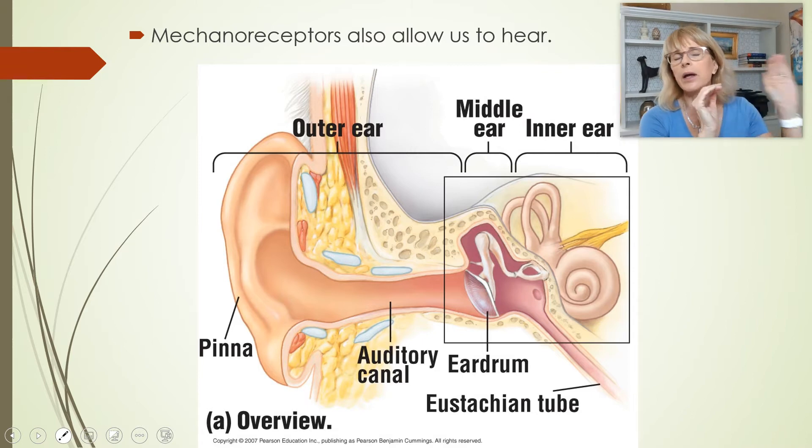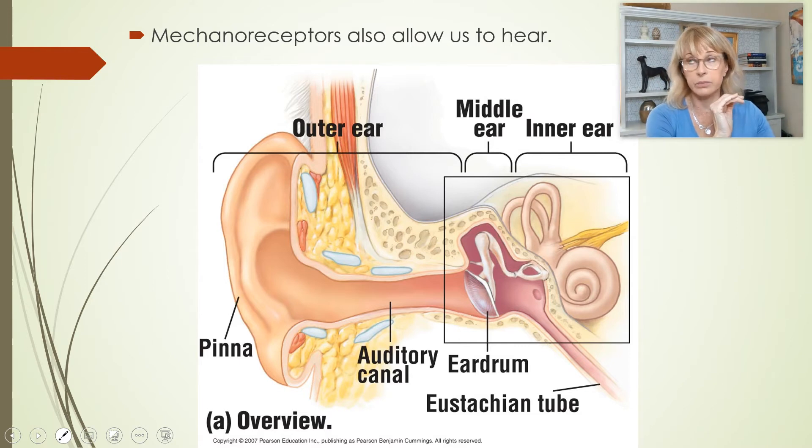Sound waves are not electromagnetic waves like light — sound waves are actually molecules moving. One of the reasons we can feel a loud, deep bass sound is because it is literally the movement of particles of matter, which can cause vibration of your sternum. Those sound waves are focused down the auditory canal so they will hit the eardrum.